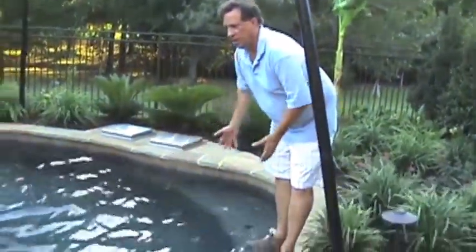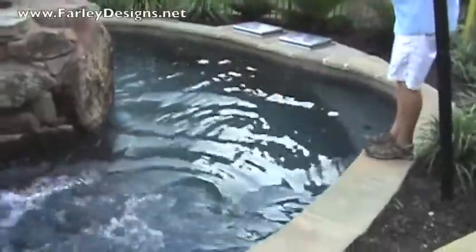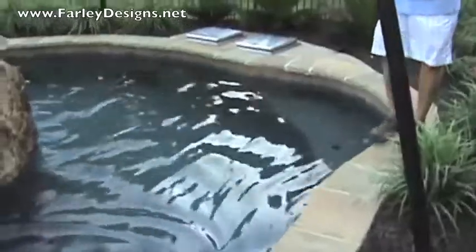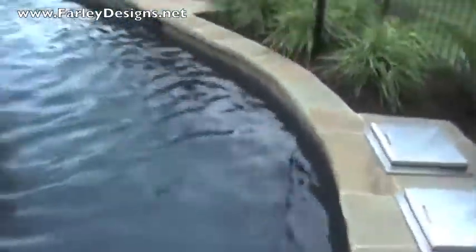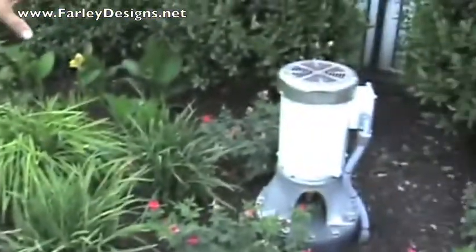We've now turned the river on. You can see the current starting here — it's barely starting to come around the corner. You can see the water starting to move. It takes a few minutes to get the river going because you've got thousands of gallons that you need to start spinning in a circle, and you can hear how loud this pump is.